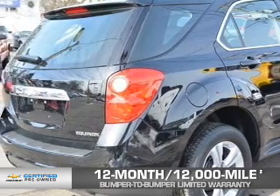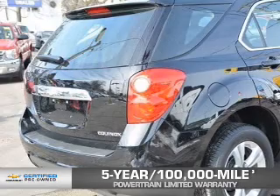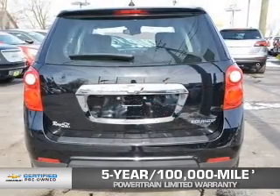And, if that weren't already enough coverage, a 5-year, 100,000-mile powertrain limited warranty with zero deductible. See? We didn't call it Owner Care for nothing.